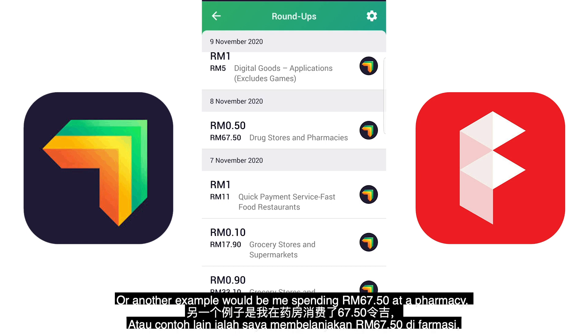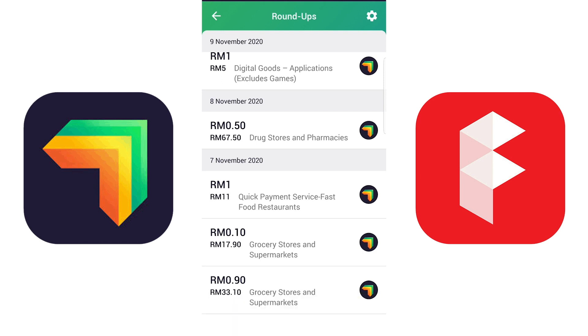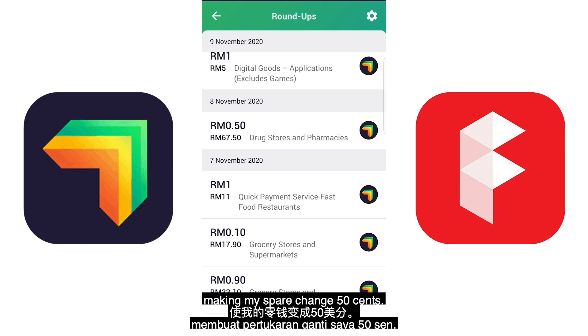Another example would be spending 67 ringgit and 50 cents at a pharmacy. RAISE will round it up to 68 ringgit, making my spare change just 50 cents.